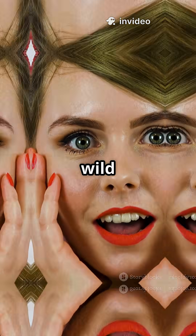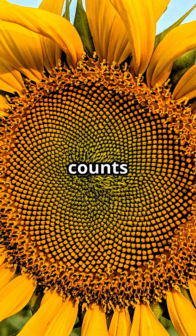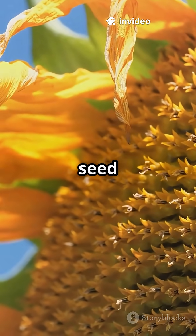But here's where it gets wild. Sunflowers don't just use these numbers for fun — their seeds spiral out in counts of Fibonacci numbers. This pattern packs seeds in super tight, so every seed gets sunshine.